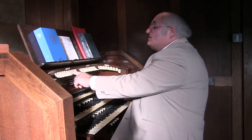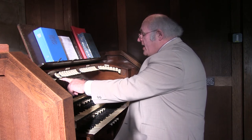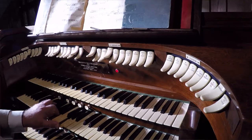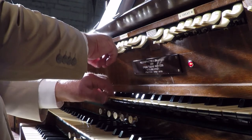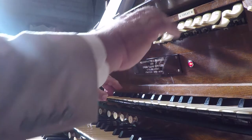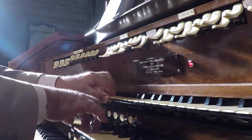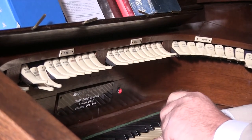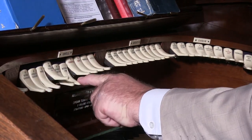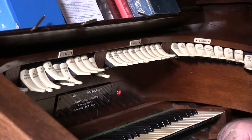When you press down a stop, it allows the air to go in a certain direction in the organ. When I press the key down, the air goes through that one pipe. If I press an extra stop down, it's going through two pipes, and so on — a variety of different pipes at the same time.